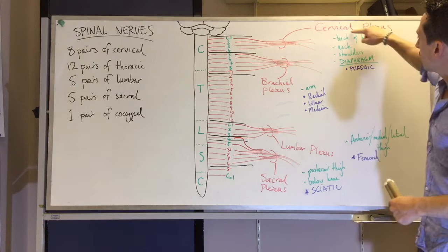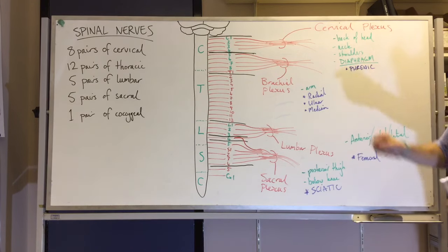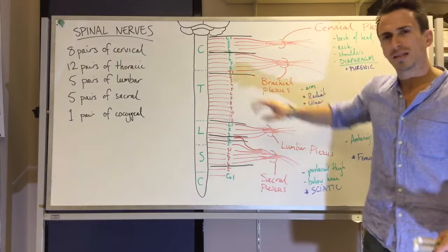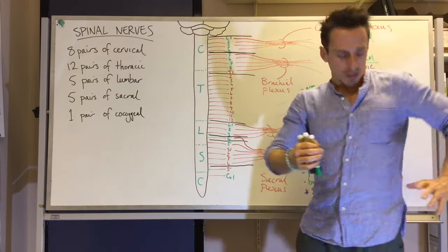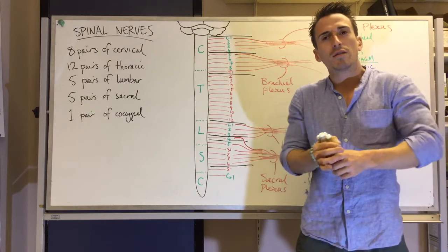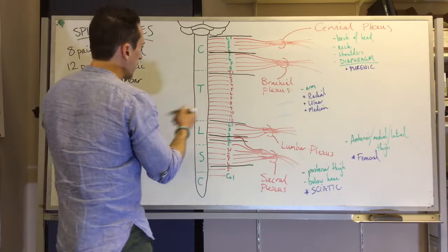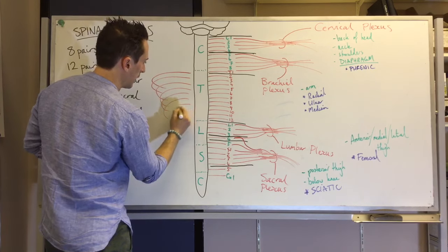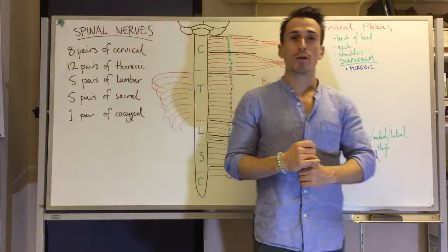In summary, the four plexuses of the spinal cord are: the cervical plexus, the brachial plexus, the lumbar plexus, and the sacral plexus. There is no thoracic plexus because the thoracic nerves wrap around and innervate the intercostal muscles and the inferior aspect of the abdomen, so they don't need to converge into a plexus.